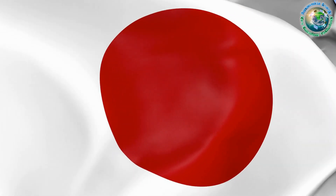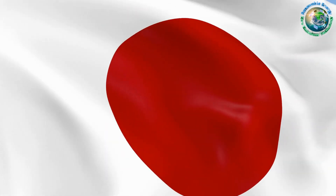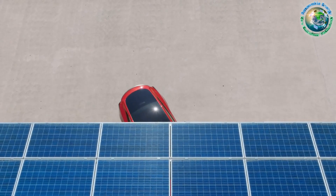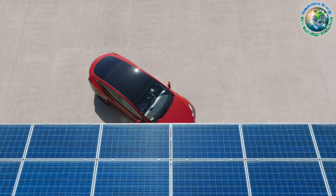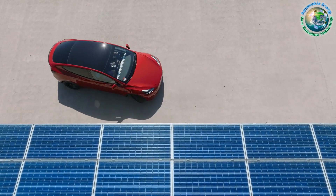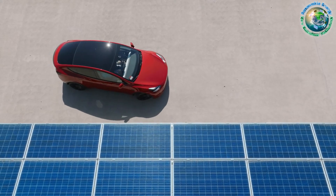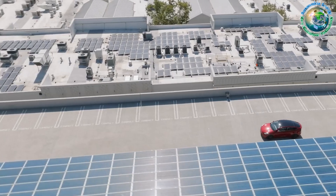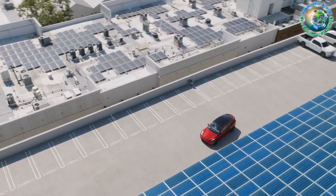Zooming into Japan, Sumitomo's joint venture is poised to install 15 megawatts of solar carports across AEON mall stores. It's more than electricity generation — it marks a transformative step for a major shopping mall developer. The agreement hints at a broader shift towards large-scale solar carport adoption.